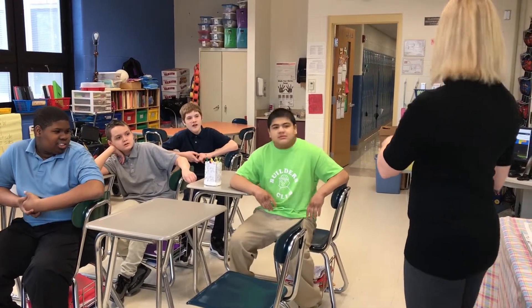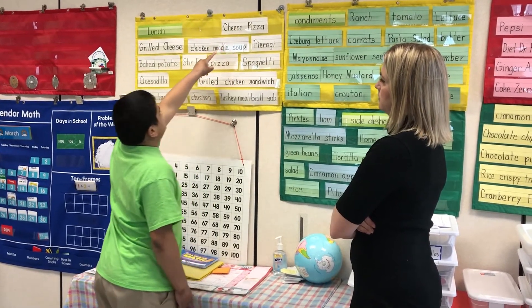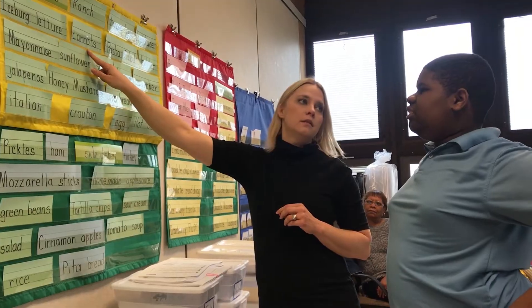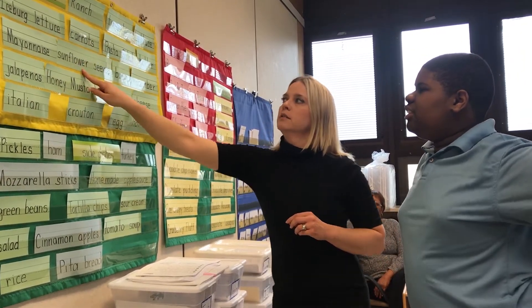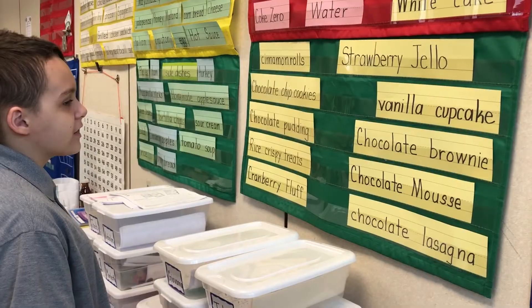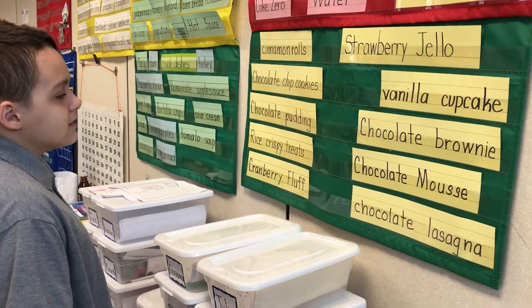My students are multi-disabled or have autism. They read at a lower level and a lot of times have a hard time with communicating and making eye contact. When you see them read those words — last year they couldn't read any of those words. Every single one of these kids could pretty much run this diner without me there.